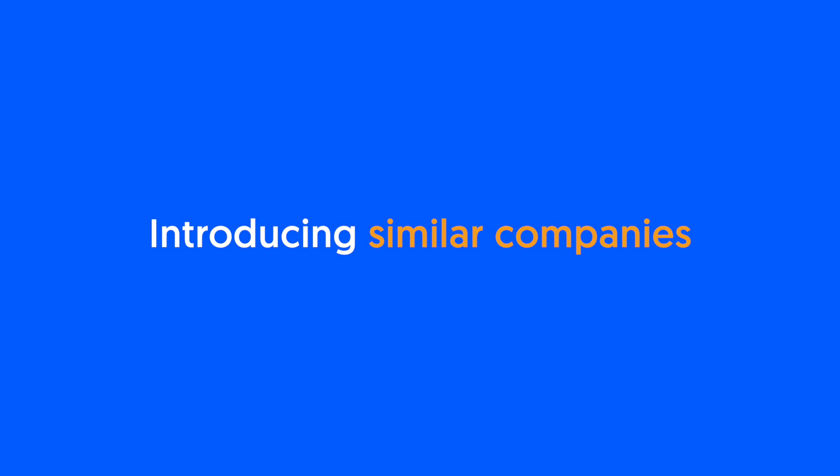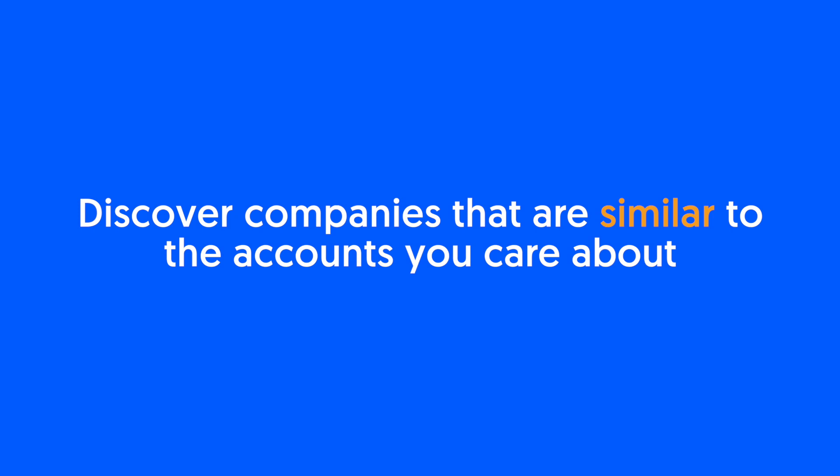In this video, we're going to take a closer look at Similar Companies, a new Crunchbase feature that helps you discover new companies that have similar characteristics to the accounts you care about.